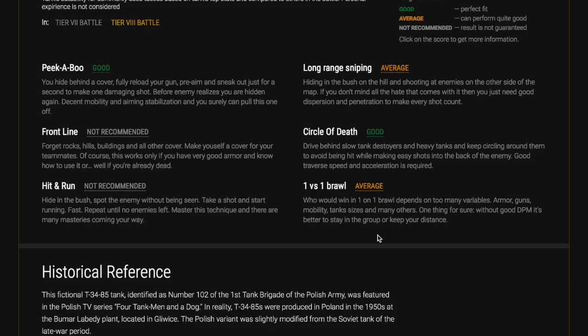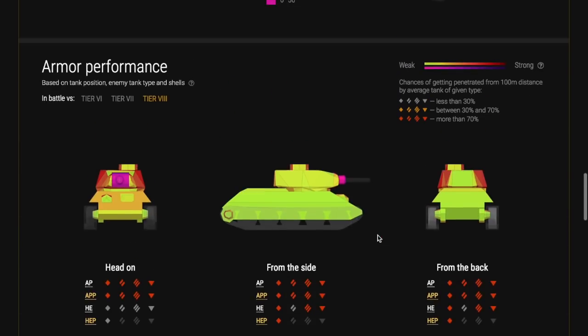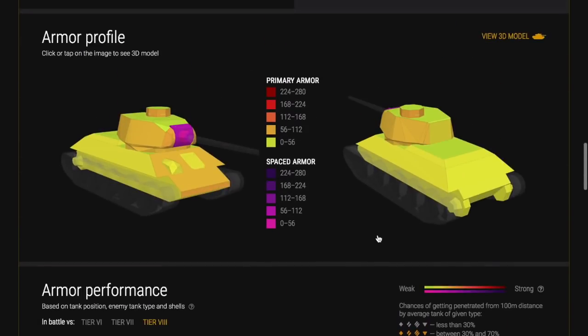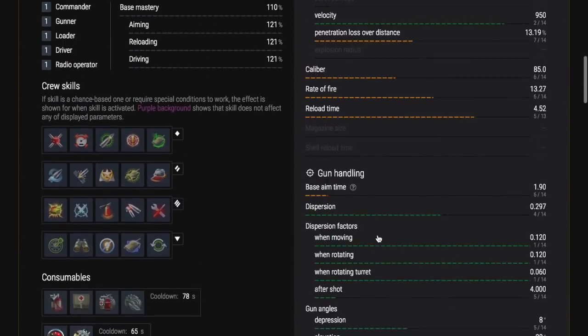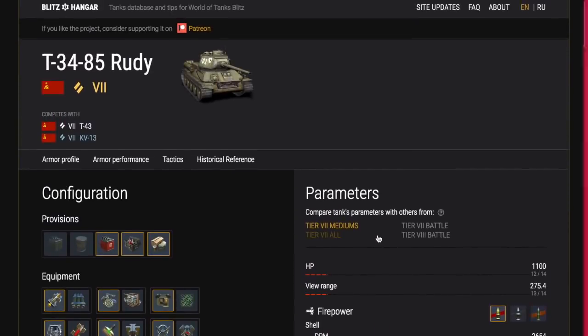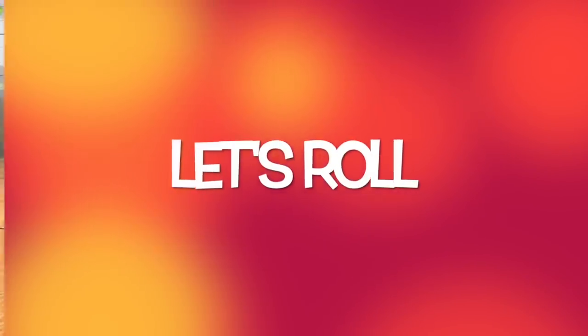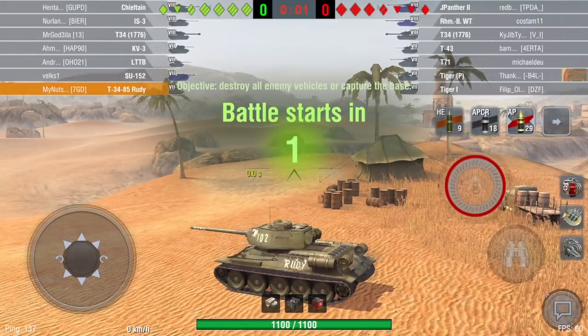The historical reference is that this tank featured in a Polish TV show called 'Four Tankmen and a Dog' — it was their tank. But of course the Polish army didn't actually have those tanks in the Second World War, so it's kind of a fictional tank in that respect, although the tank itself did exist. It's a very, very good tank and I would definitely recommend getting it, especially now while it's such good value.